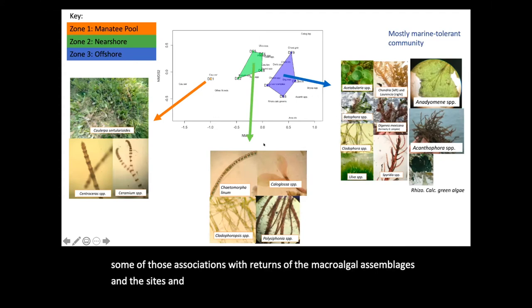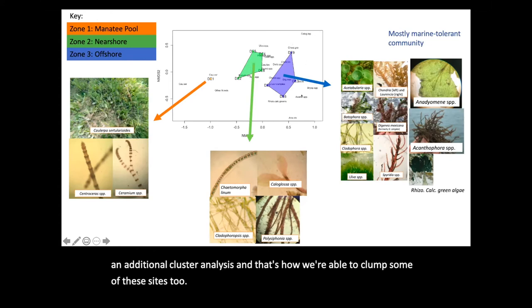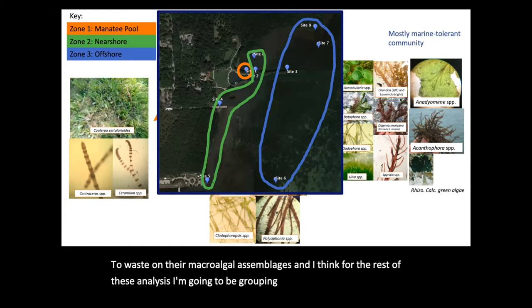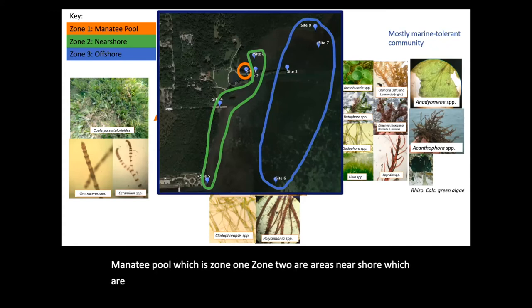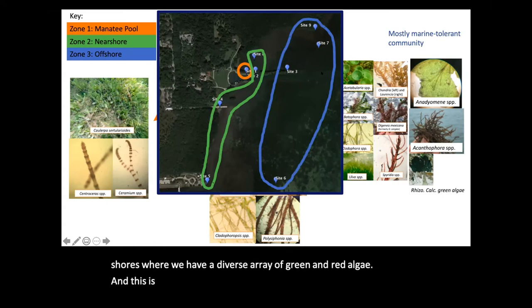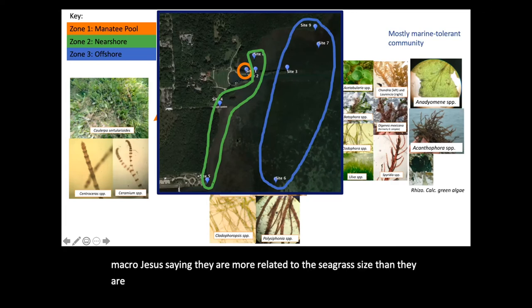We did an additional cluster analysis to clump some of these sites based on their macroalgal assemblages. For the rest of these analyses, I'm grouping these nine sites based on: the manatee pool, which is zone one; zone two, near-shore areas dominated by mostly filamentous algae; and zone three, offshore areas with a diverse array of green and red algae. Interestingly, sites like site three (Rockery) and site nine (close to Cutler Creek) — the macroalgae suggests they're more related to these offshore seagrass sites than to the near-shore systems, which is an interesting point of discussion.